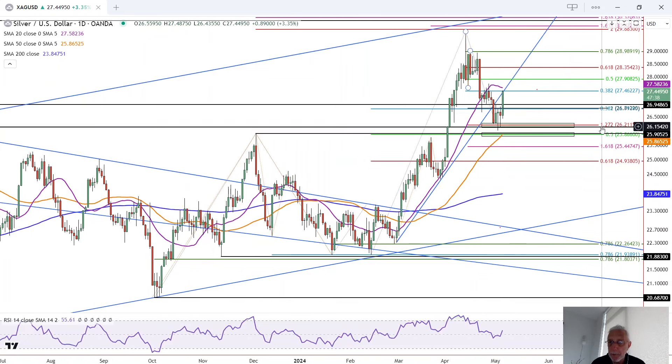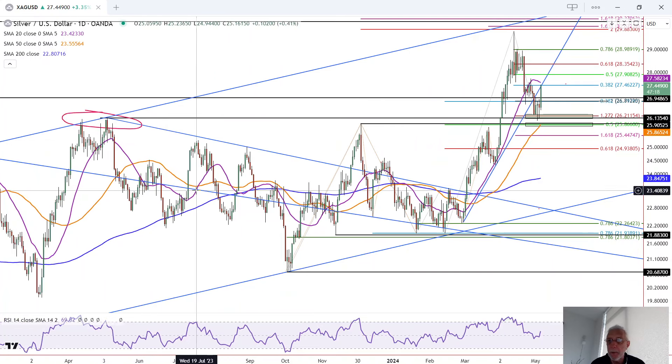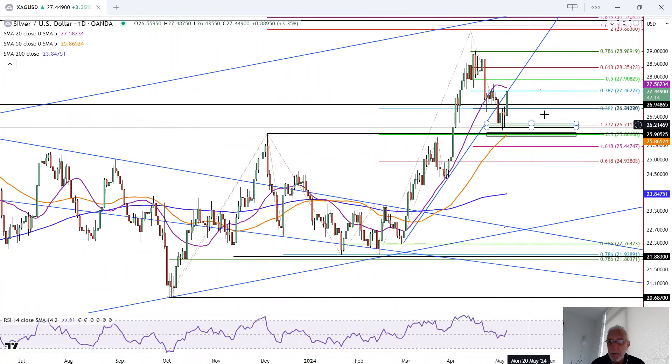Found support at the completion of an ABCD pattern extended by the 127.2% ratio, and at previous resistance becomes support. This was a key level because it held resistance for a number of months, almost looks like a year or longer, and so this is an ideal area to find support.